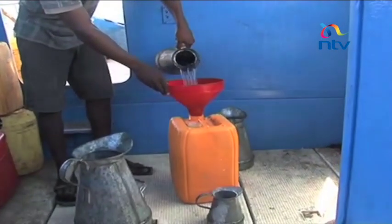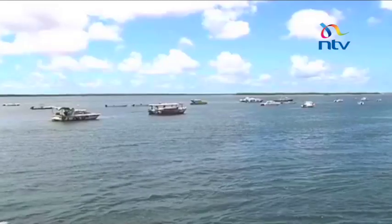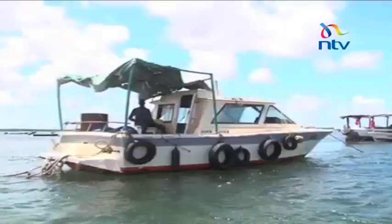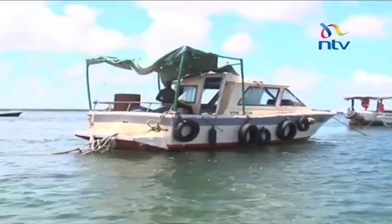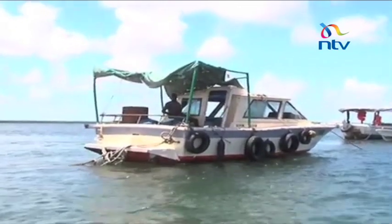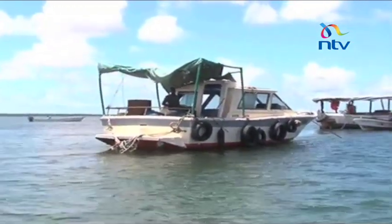We set out to find out how they do it. One of the attendants, Kahindi Katana, agreed to an interview. This is where you sail into a fueling station — a boat that is properly anchored to ensure that rough waves and bad weather don't tear it apart.